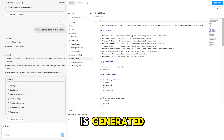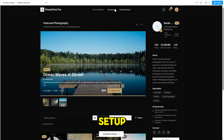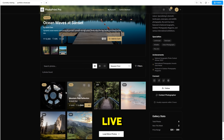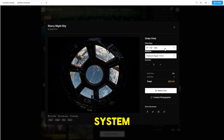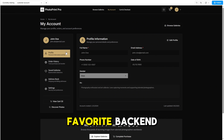Once your app is generated, you get an instant, shareable preview link that's fully interactive. No downloads, no setup. Send it to investors, your team, or a client, and they can click around and experience it as if it's already live. And when you're ready to launch, you're not locked into a proprietary system. You can export all your code, sync with GitHub, deploy via Netlify, or connect your favorite backend. Ownership is 100% yours.